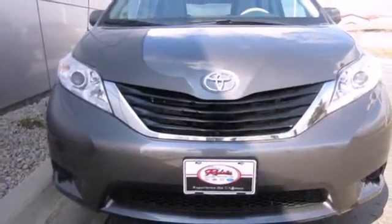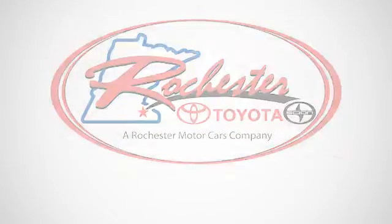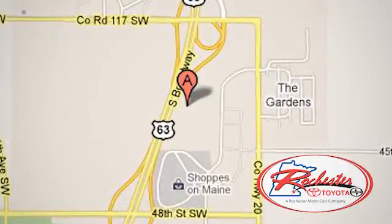Test drive it today. Experience the difference at Rochester Toyota Scion. We're conveniently located between 40th Street and 48th Street, southeast on Highway 63 South in Rochester, Minnesota.